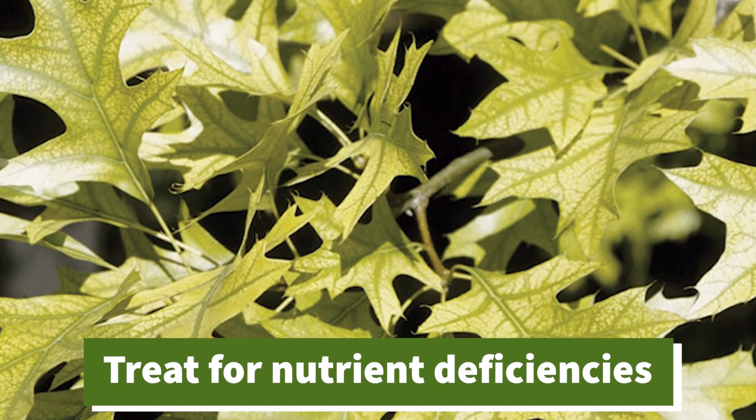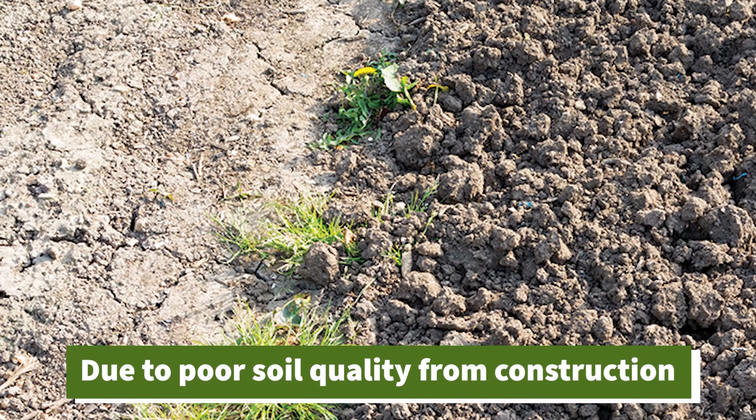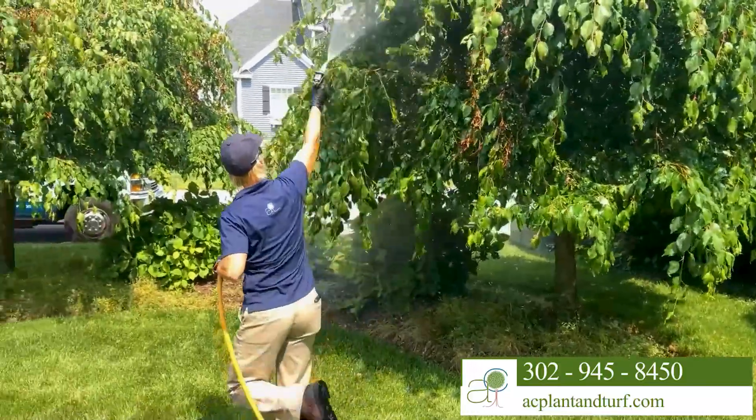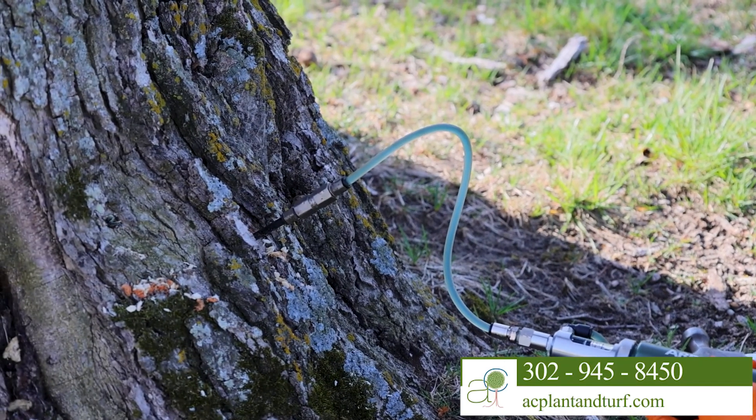We can also inject trees for nutrient deficiencies when soil quality is poor or roots are compromised, often from construction, to stimulate healthy growth. If spray applications cannot reach every part of the tree, trunk injections are a better alternative.